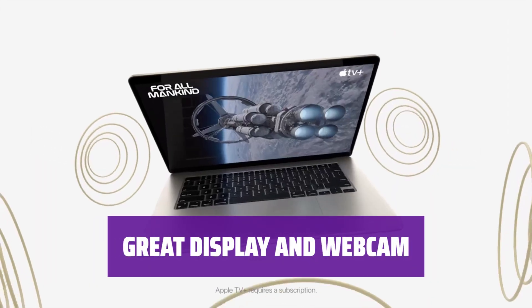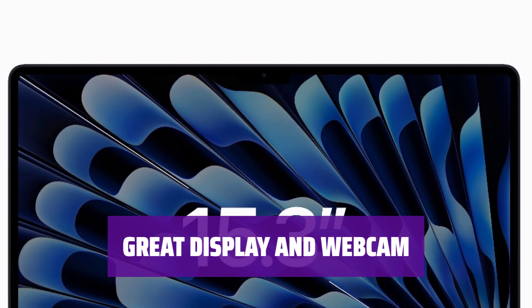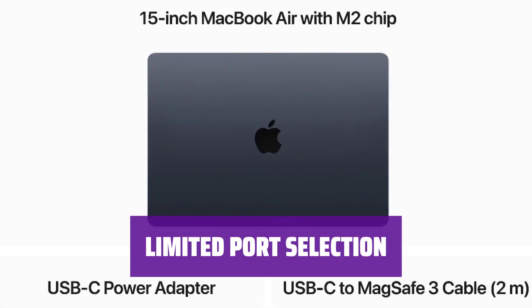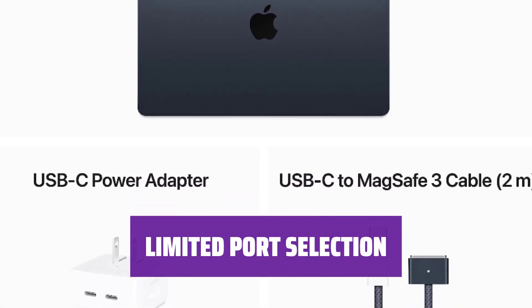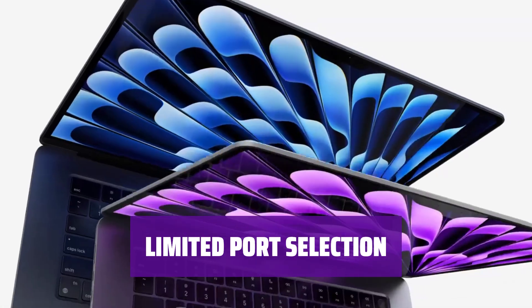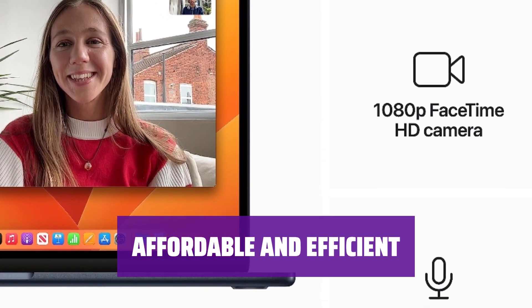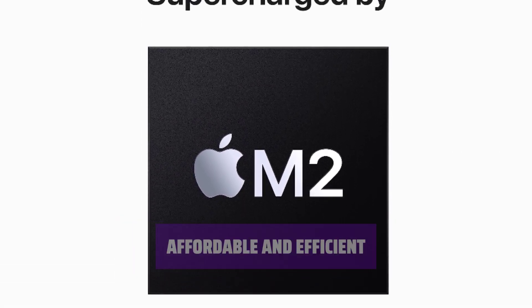Enjoy a nice display and an excellent webcam with the Apple MacBook Air 15. Apple's haptic touchpad provides a smooth user experience. One downside is its limited port selection with only two USB-C Thunderbolt 3 ports. But if you need to connect to an external display, the 13-inch model might be a better fit. It's efficient and affordable for everyday tasks.